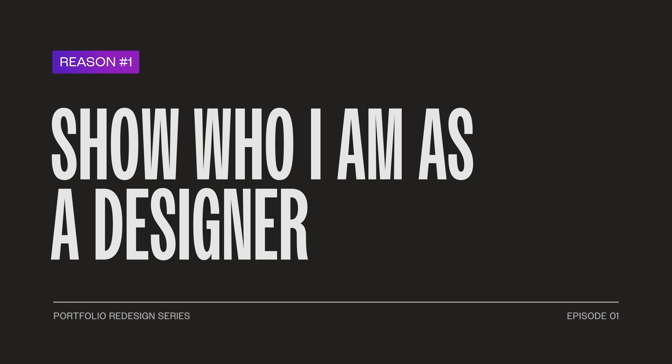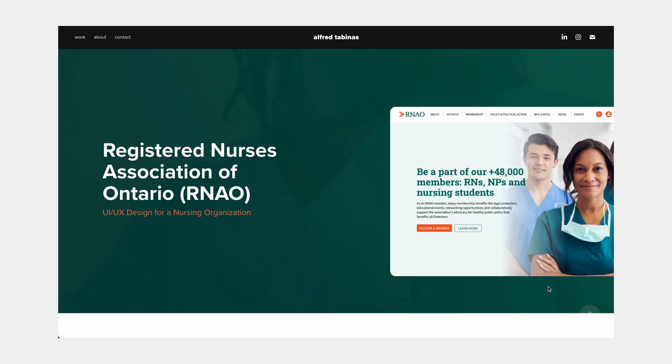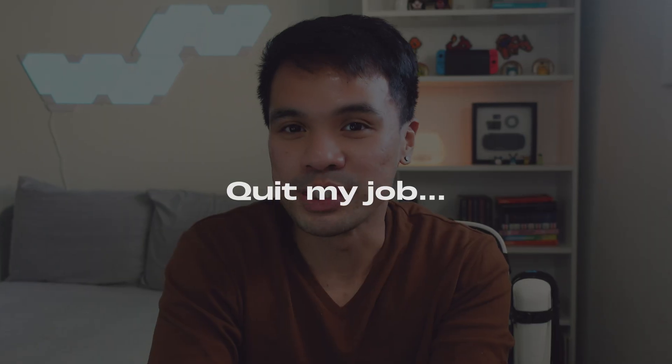First, I want my website to reflect who I am as a designer. When I was creating my current website, I was mostly applying for UX or product designer roles, so all of my case studies are catered towards those positions. I was lucky to work as a full-time UX designer for a year, but after a while, it felt like it wasn't the right fit for me, so I decided to quit my job.